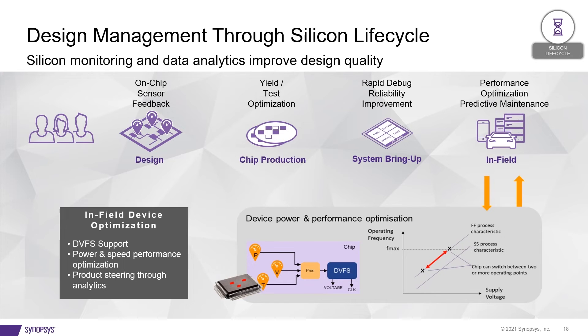Here is an example of how customers are using our SLM technology to improve in-field performance. By inserting voltage and temperature monitors and sensors into the designs, they are able to extract that data from the chip and then adjust the voltage and frequency accordingly, depending upon the readouts in terms of temperature and voltage variation. This is a great example of how having these monitors and sensors allows us to review the design during its operation in the field and make the necessary adjustments to optimize overall system-level performance.